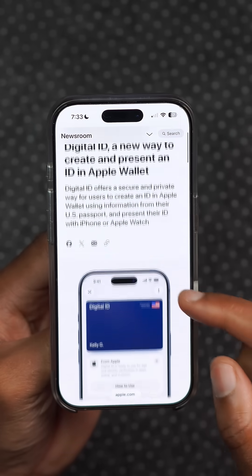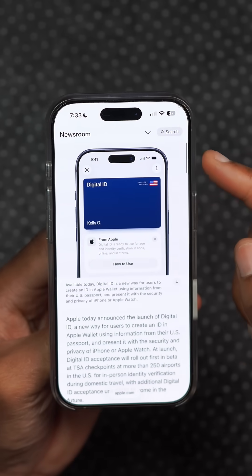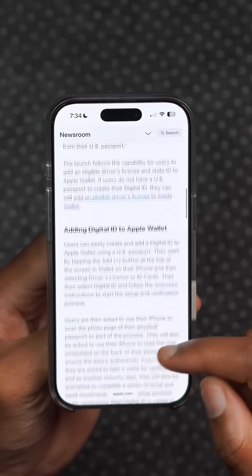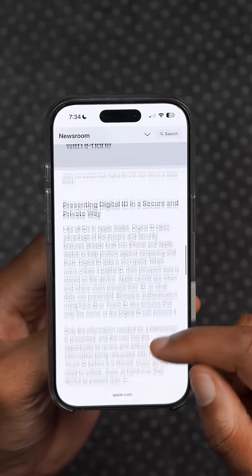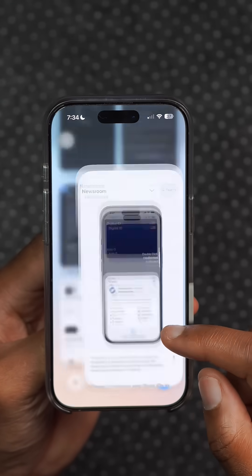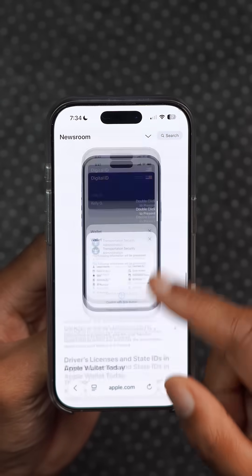On a separate note, Apple has officially launched Digital ID in the US, which offers a secure and private way for users to create an ID in Apple Wallet using information from their US passport. You can use this to present your ID with your iPhone and with your Apple Watch.